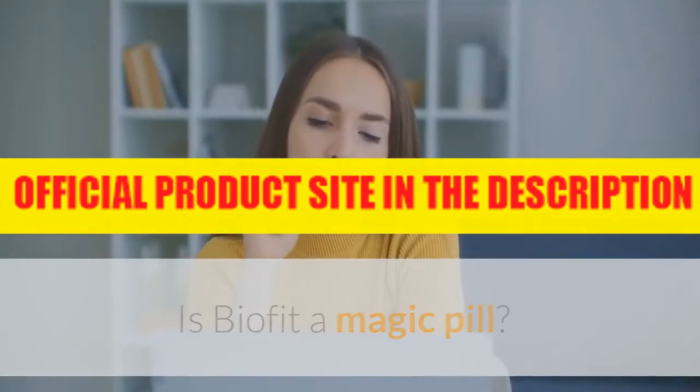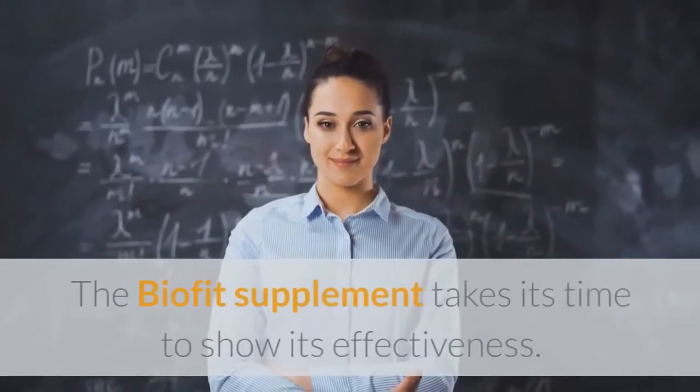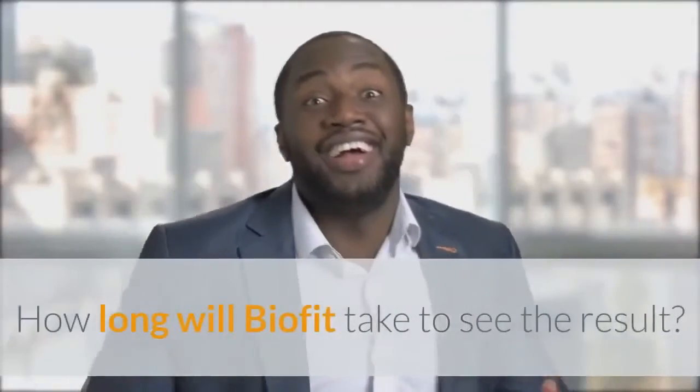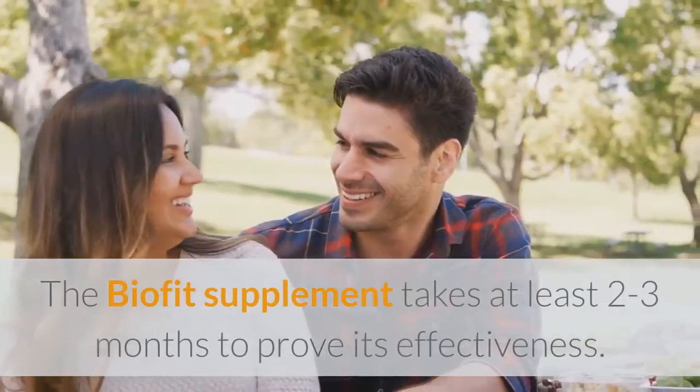Is BioFit a magic pill? BioFit is definitely not a magic pill. The BioFit supplement takes its time to show its effectiveness. How long will BioFit take to see results? The BioFit supplement takes at least two to three months to prove its effectiveness.